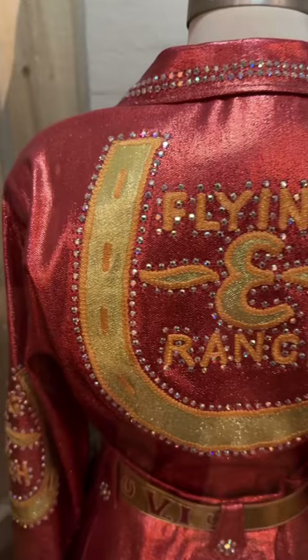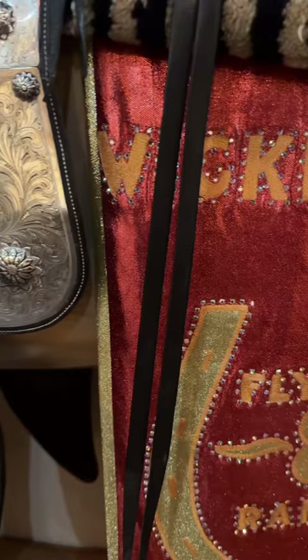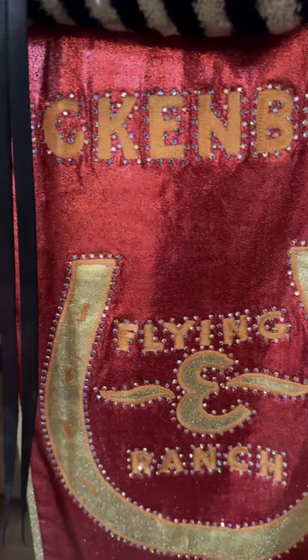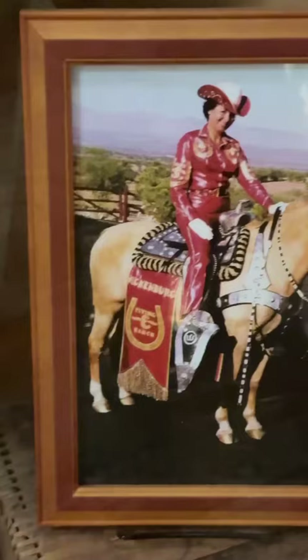This was for Vi — you can see her name. And this saddle and these outfits, she wore in the Rose Parade in Los Angeles in 1970. And so when you look at this stuff, this is original Western wear. Think from 1950 to 1970.